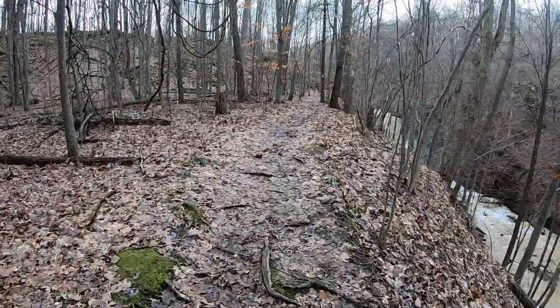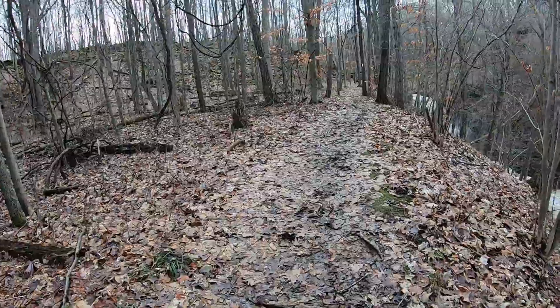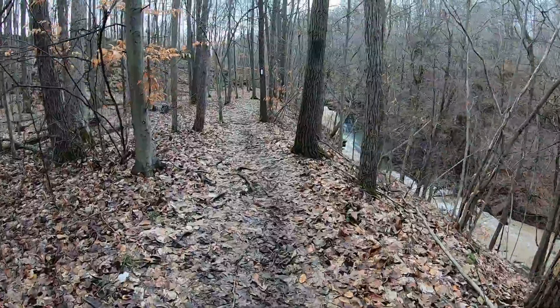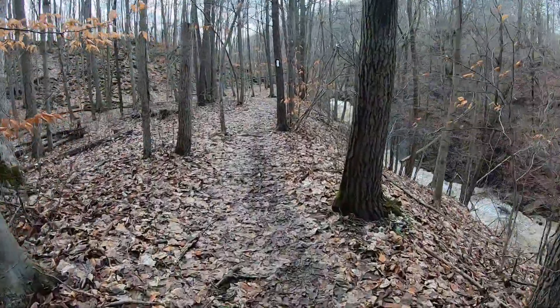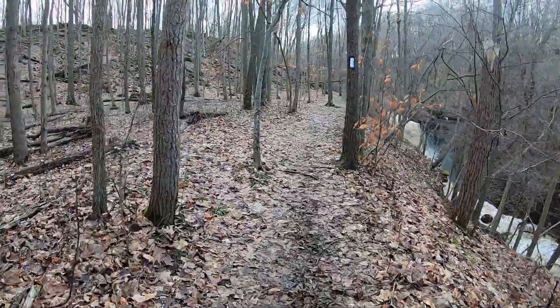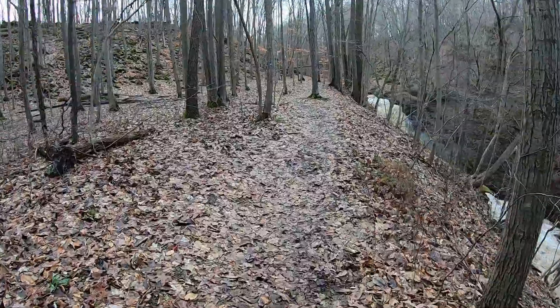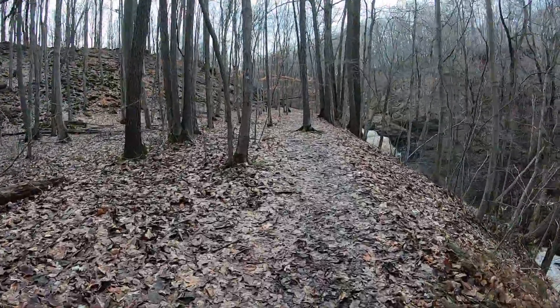You can go down there and take another perspective on the waterfall. I've tried to go down the slope here a little bit before, but it's a little too wet today to try that.